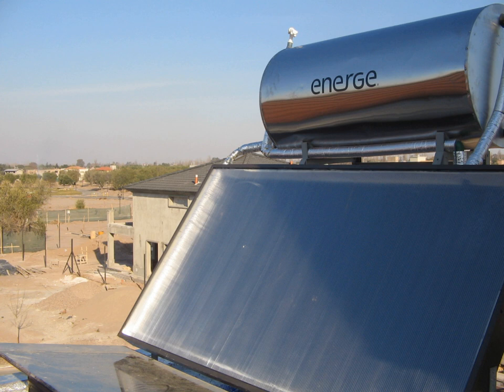The principal advantage of CSP is the ability to efficiently add thermal storage, allowing the dispatching of electricity over up to a 24-hour period. Since peak electricity demand typically occurs between about 4 and 8 p.m., many CSP power plants use 3 to 5 hours of thermal storage. With current technology, storage of heat is much cheaper and more efficient than storage of electricity. In this way, the CSP plant can produce electricity day and night. If the CSP site has predictable solar radiation, then the CSP plant becomes a reliable power plant. Reliability can further be improved by installing a backup combustion system, which can use most of the CSP plant's infrastructure, decreasing the cost of the backup system.